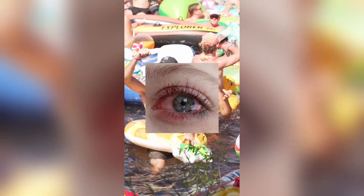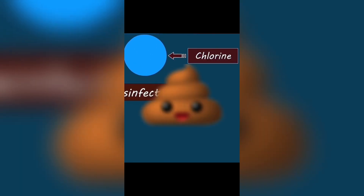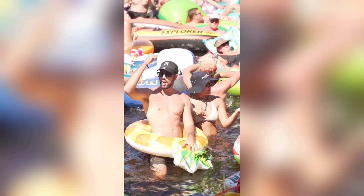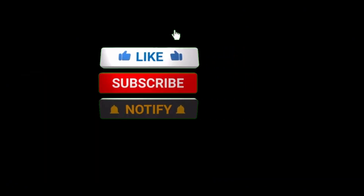Why do your eyes turn red in the pool? Think it's just chlorine making your eyes red? Think again. When chlorine mixes with sweat and even pee in the water, it creates chloramines — those pesky chemicals that actually irritate your eyes. It's not the chlorine itself; it's what people leave behind. So next time your eyes turn red, now you know who to thank.